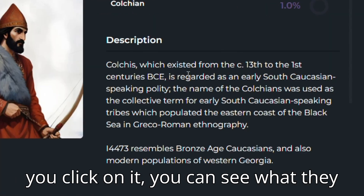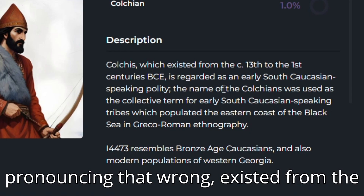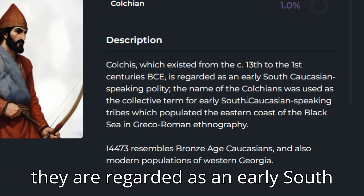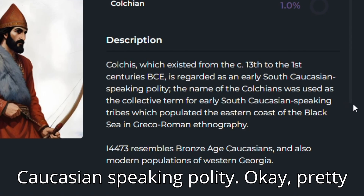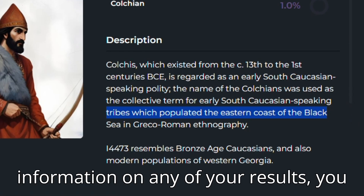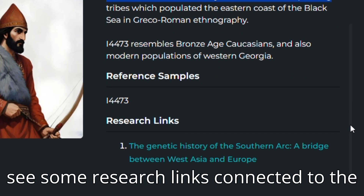So if you click on it, you can see what they are. It says here that Colchis — and again, apologies, I am probably pronouncing that wrong — existed from the 13th century to the 1st century BCE, and they are regarded as an early South Caucasian speaking polity. Pretty cool. So if you are ever lacking information on any of your results, you can just click them and find out more. If you scroll down, you can also see some research links connected to the ethnicity.